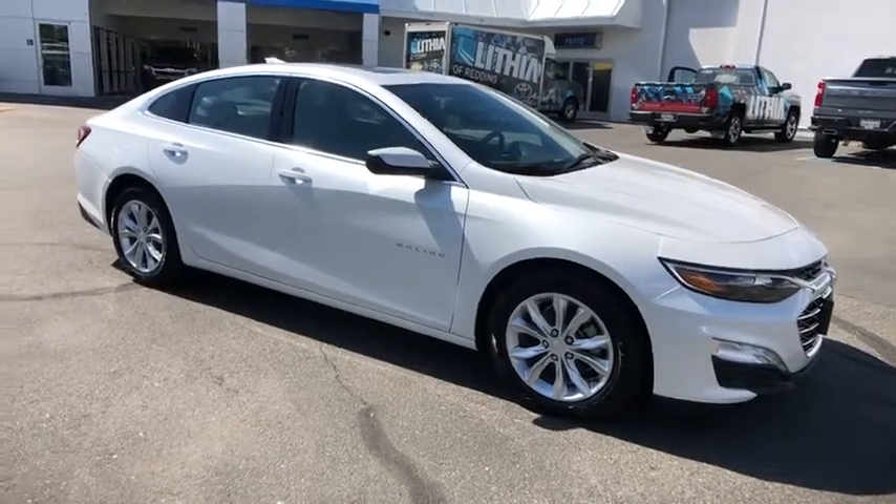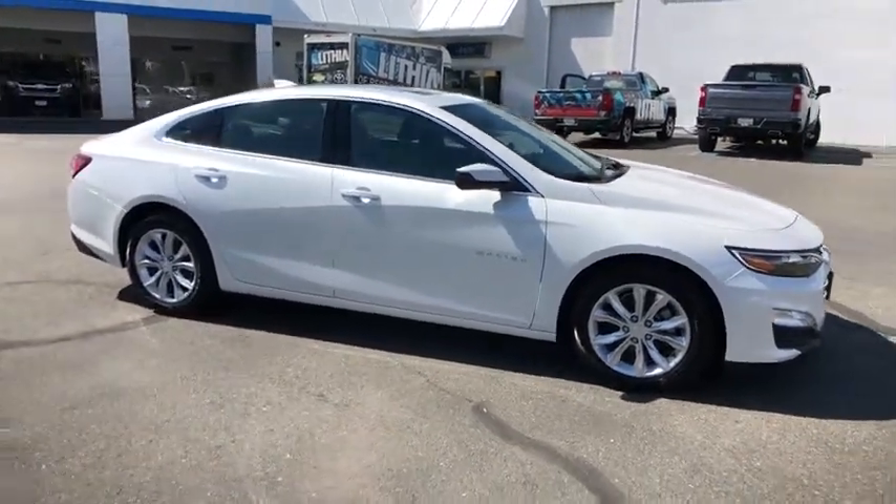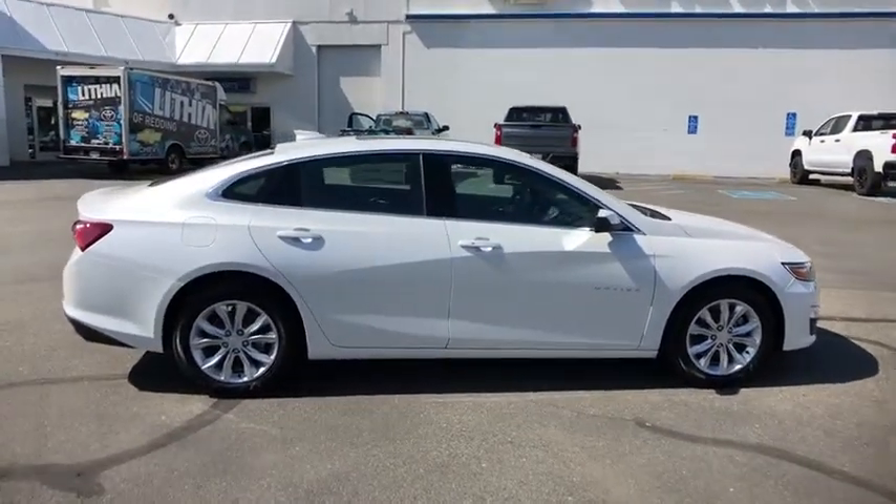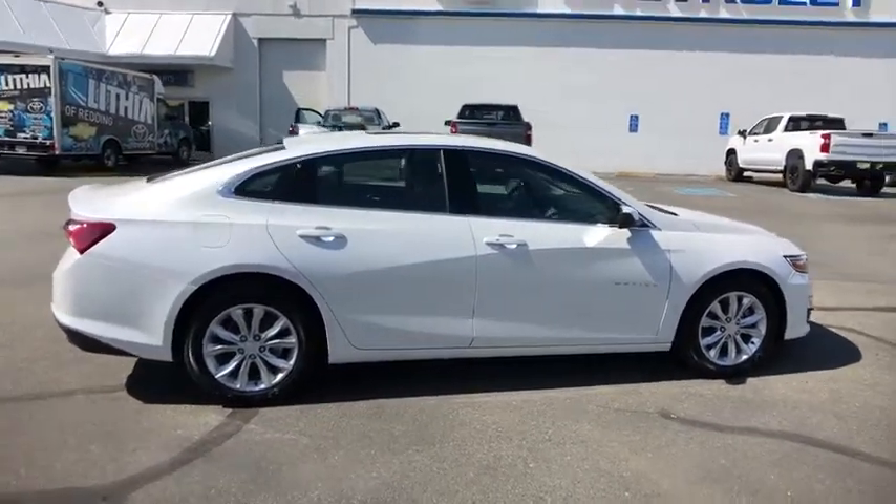The 2019 Malibu. A combination of performance and fuel economy, the Malibu is a great commuting car. Here are some of this vehicle's great options.